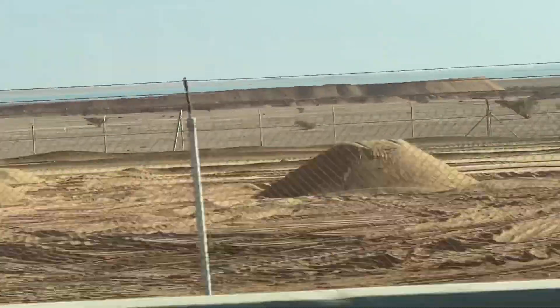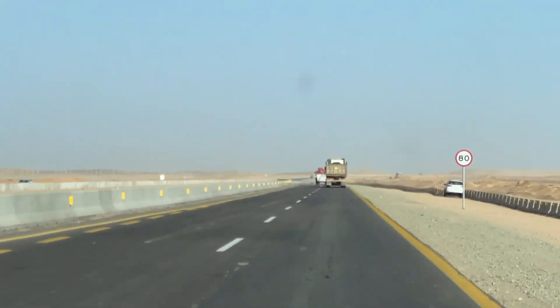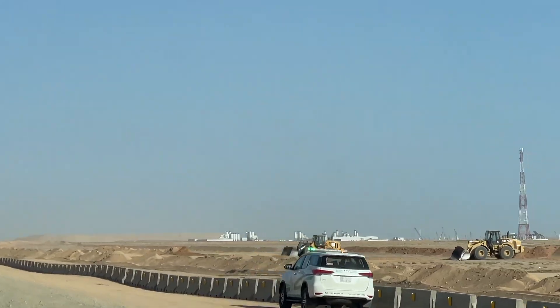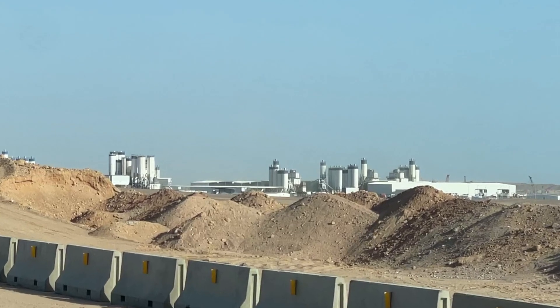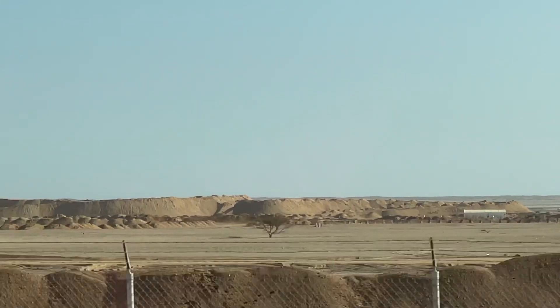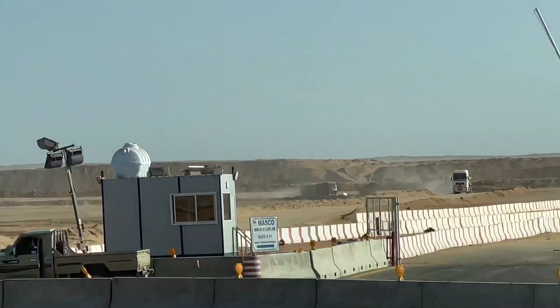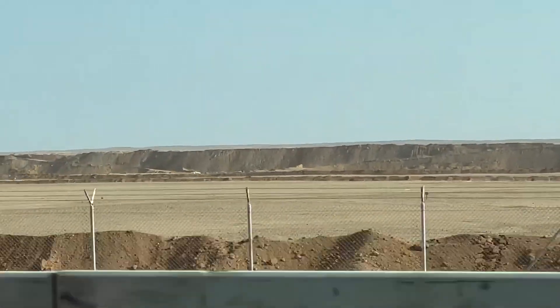They've got construction offices and camps, and work on all these mega projects will be going on for decades. And again, we see possibly the largest cement factory in the world. Thank you for joining us on this journey as we see the development of the huge, ambitious Line project in its beginning stages. Take care and God bless.